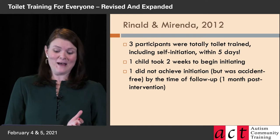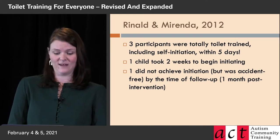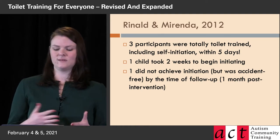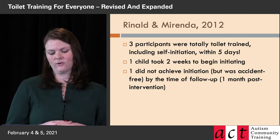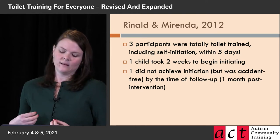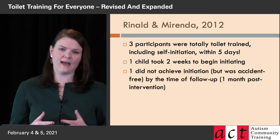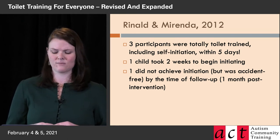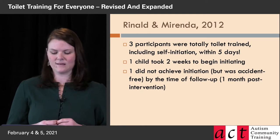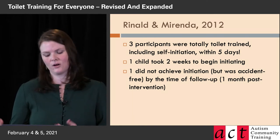Luckily, it worked really well. Three of the participants were totally toilet trained, including initiating, within five days. One of the kids took a little longer to start initiating — about two weeks. And one of them didn't initiate as part of the procedure. By not initiating, I mean the parents still had to remind the child to go or take them on a schedule, but they weren't having accidents. After our follow-up phase was over, that child had learned to initiate, but it took longer.